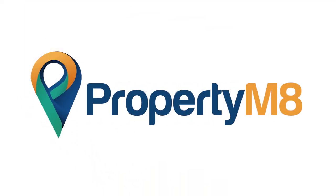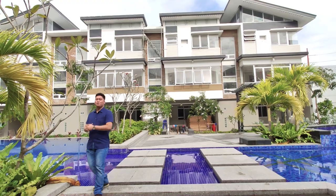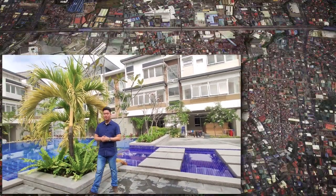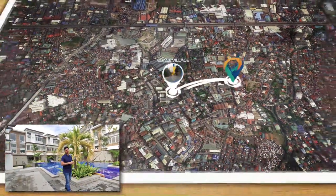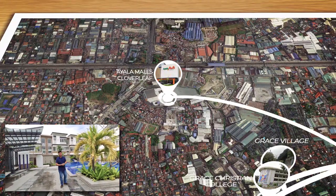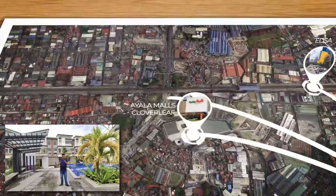Today we are here in Balintawak, Quezon City, in a beautiful and family-oriented townhouse community near Grace Village, Grace Christian School, Ayala Malls Cloverleaf for when you want to shop and dine, and major thoroughfares such as EDSA and NLEX.